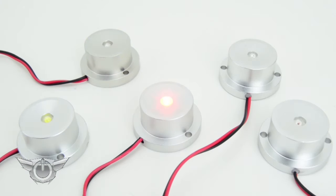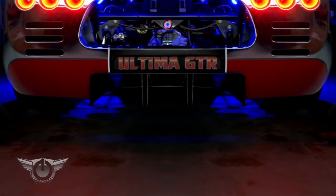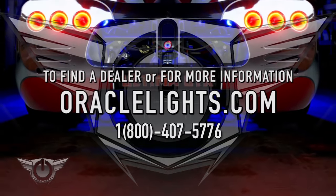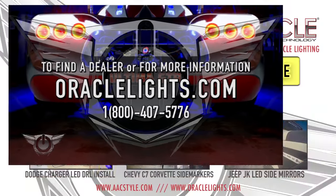Available in white, blue, red, green, and amber — get noticed with Oracle LED pods today. For more information or to find a dealer, check out oraclelights.com.